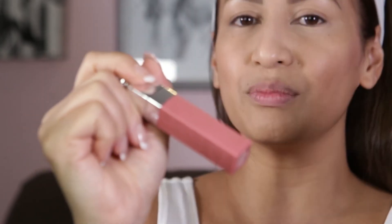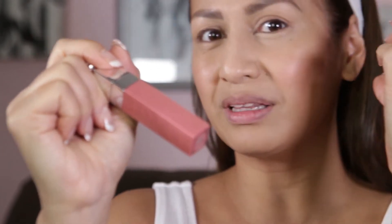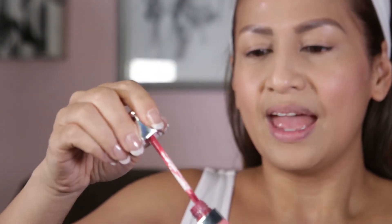Some brands when you apply the cheek tint it's too soft and quite stressful to work with. This one is a bit watery so it's not too stressful to put on because you have time to spread it around, and it kind of has a gloss when you put it on.